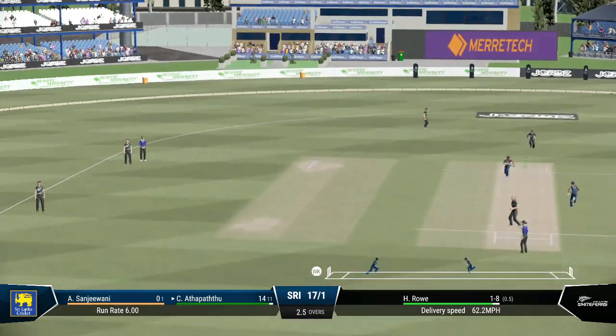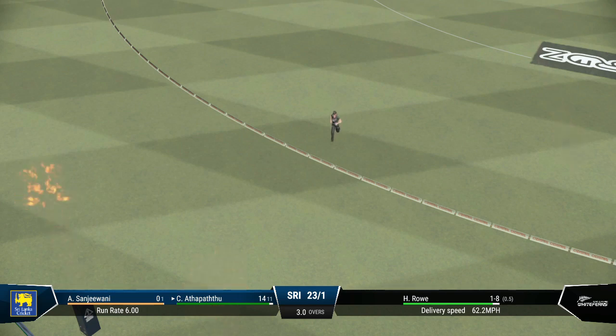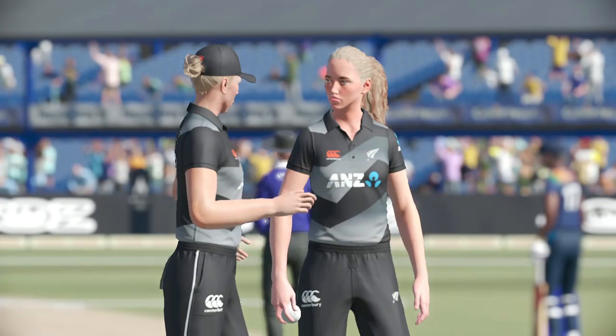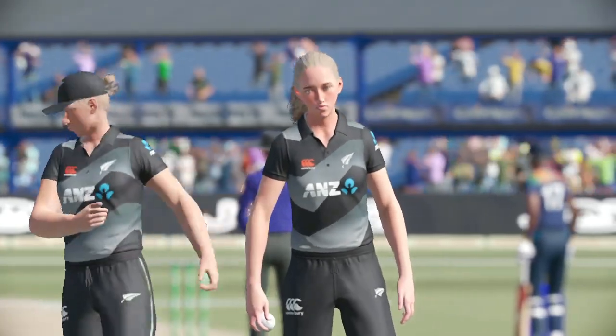On the front foot and bang — gone all the way. 15 runs added there. Sri Lanka are 23 for one.